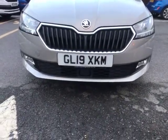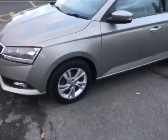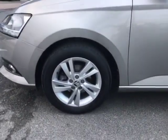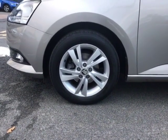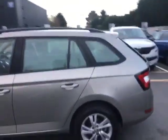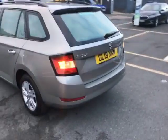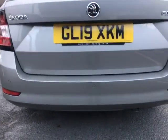Now, it has got front assist which is going to help you on your longer and shorter journeys. As you can see, you've got alloy wheels all around the car, 15 inch. And as we look at the rear of the vehicle, you can see that it does feature rear parking sensors just there as well.